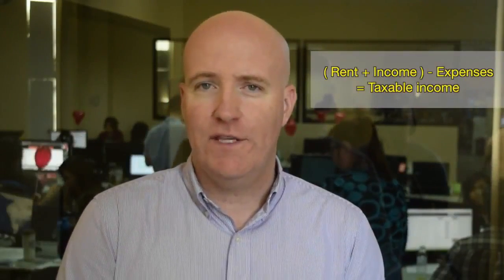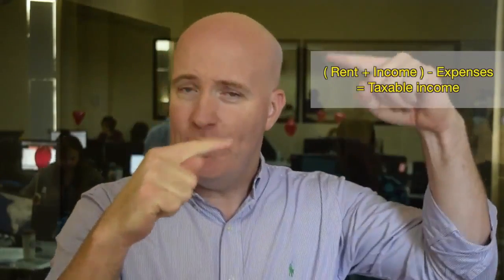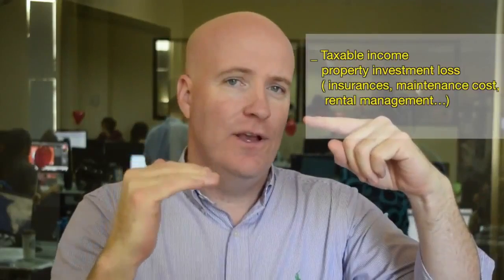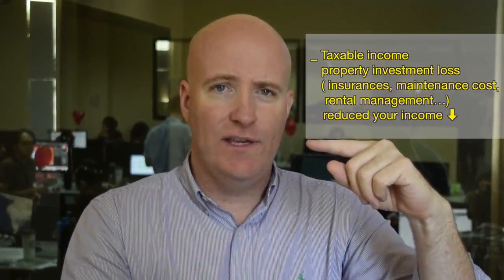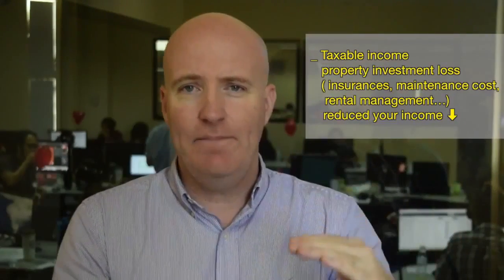So how does it work? Quite simply, the rent you receive from your investment property is added to your income, and then all of the expenses associated with that property get deducted — the interest on the loan, the insurances, the maintenance costs, rental management and all those other things, and depreciation. This reduces your income down, and more often than not, especially when you add depreciation, you'll end up on paper looking like you've made a loss. You can then claim that loss on tax and get whatever tax bracket you're in — 32.5% or 37.5% — back on tax. So that's what negative gearing is in concept.